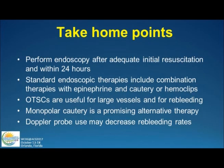To summarize: perform endoscopy after initial resuscitation and within 24 hours in patients admitted for upper GI bleeding. Rarely do you need it sooner, except in patients with ongoing active bleeding. Standard endoscopic therapies remain combination therapy — epi with cautery, epi with clips, or clips alone. Over-the-scope clips are an easy modality — start thinking about including them in your practice for large vessels or re-bleeding patients. Monopolar cautery with coagulation graspers is a promising alternate therapy, also easy to use. Doppler probe is an intriguing new method that may help decrease re-bleeding rates.